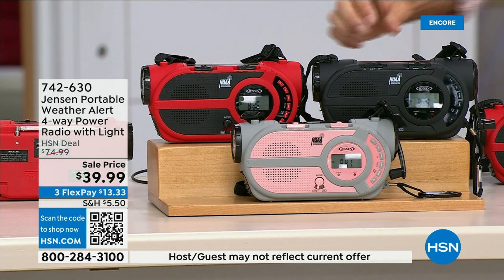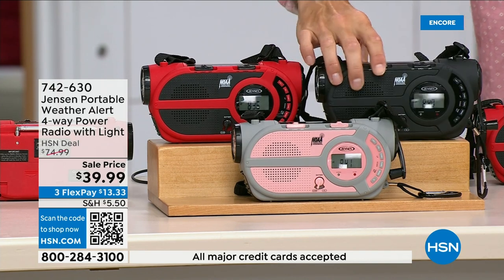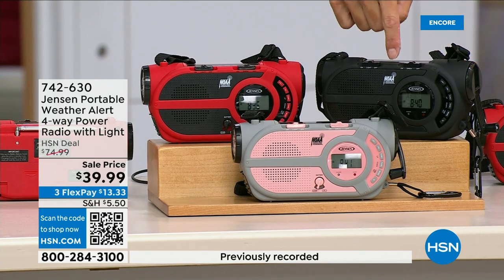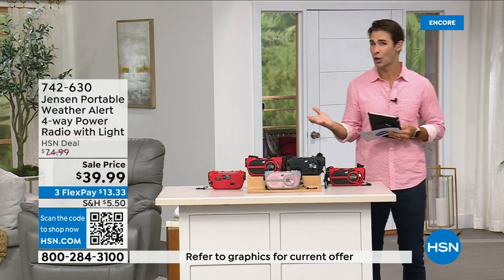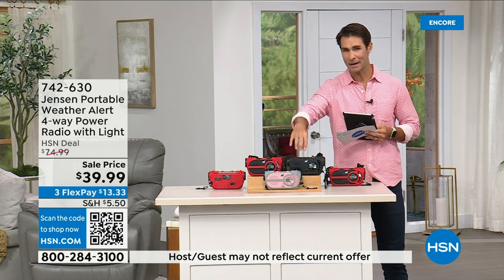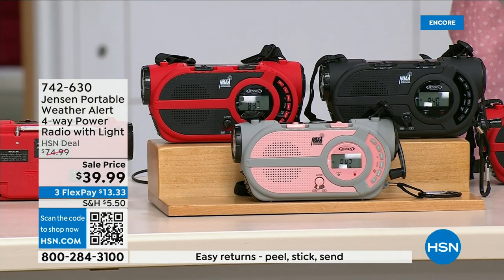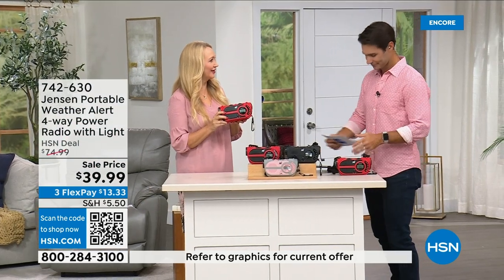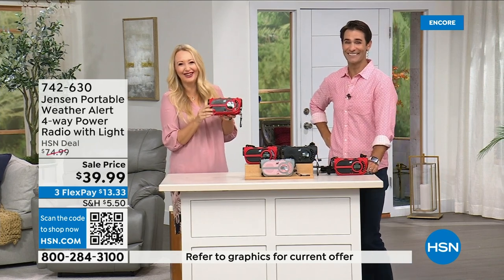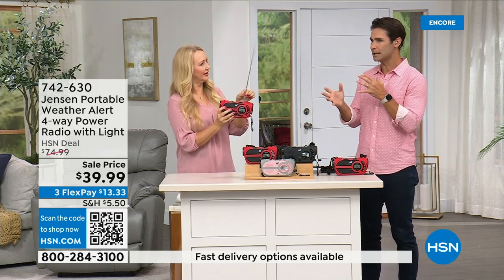Even better than solar, there's a hand crank on the side to power the internal battery — so you're completely off the grid. It's from Jensen, a brand we've known since 1927. This is the ultimate in preparedness — you have to have it before you need it. It's 39.99 and comes in red, black, and a gray and blush color. No state is immune to natural disasters — it's not a matter of if but when.